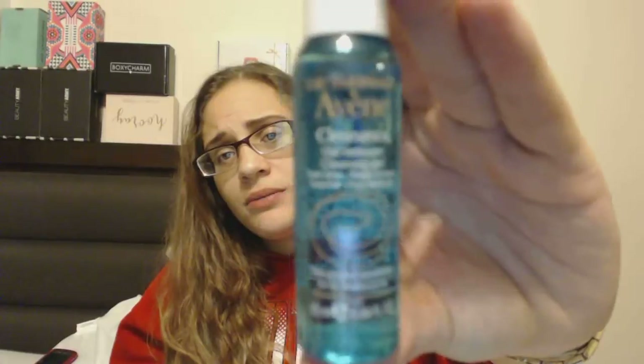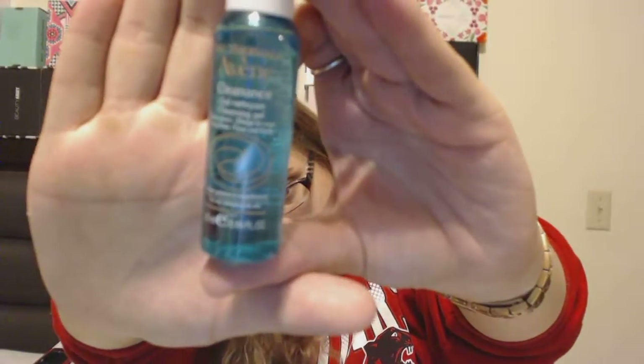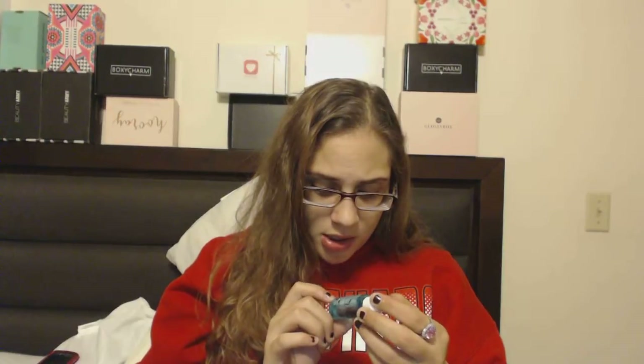Next is the Eau Thermale Avène cleansing gel from Paris — the bottle is in a different language, which is always fun. It's a little sample size. I did try it once and it's not a bad formula — it didn't break me out or irritate my skin. So when I run out of my regular stuff I can always bounce to this.